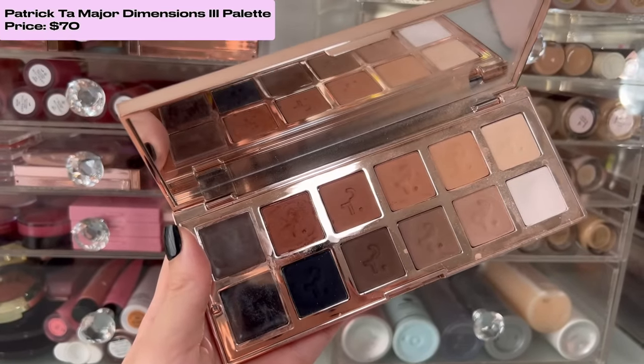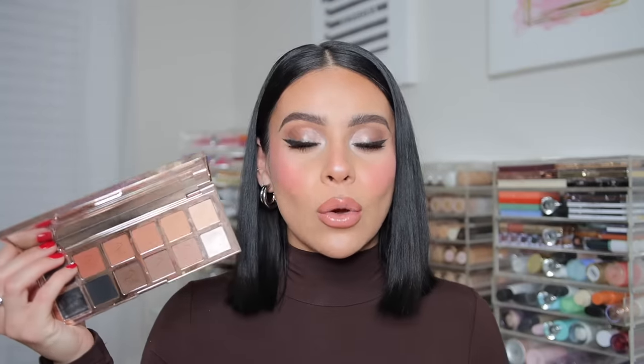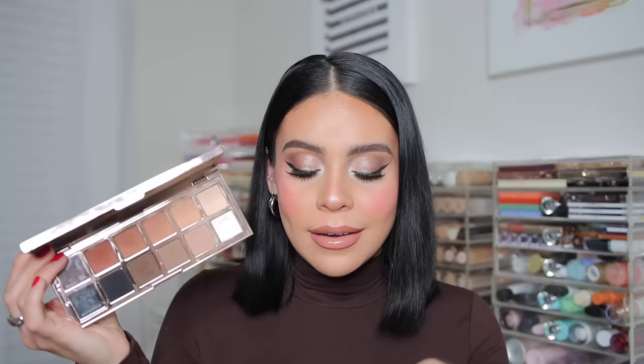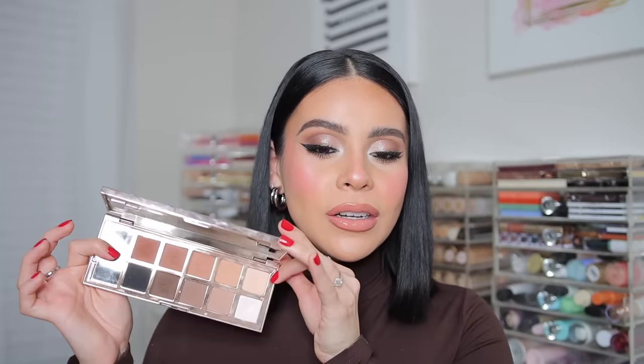For eyeshadows, I have to shout out the Patrick Ta Major Dimensions 3 palette. Even though I just started using it in the fall, this has been my favorite palette — if I could only choose one, this would be it. I know it's pricey, but the quality is amazing. I love the mixture of all matte shades plus two creams, with both warm and cool tones. It's perfect for any occasion. The best matte eyeshadow formula I've ever used — the shadows are buttery, smooth, and pigmented. The white is the most pigmented white shade I've ever used, and I love that you get the creams too.